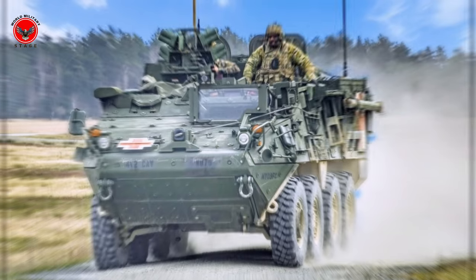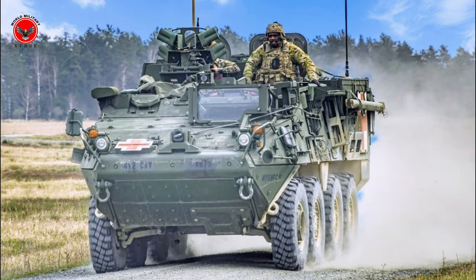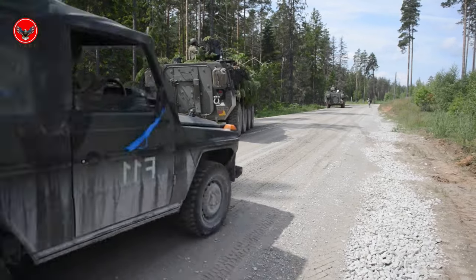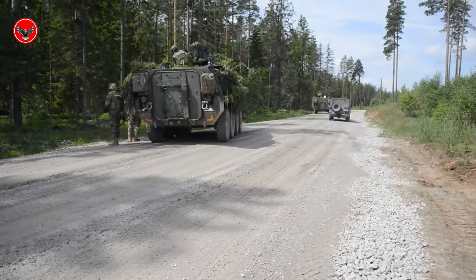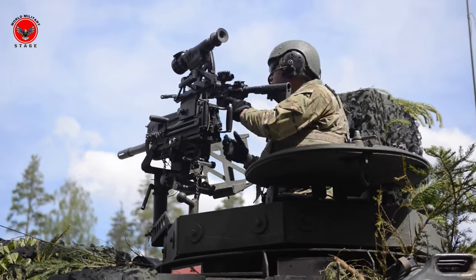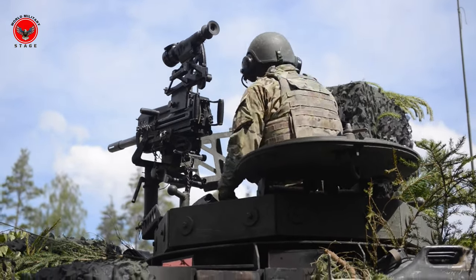The Stryker is an armored combat vehicle used by the United States Army, developed by General Dynamics Land Systems. This vehicle was first introduced in the early 2000s and has proven its reliability in various battlefields.